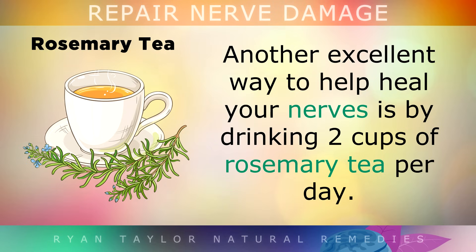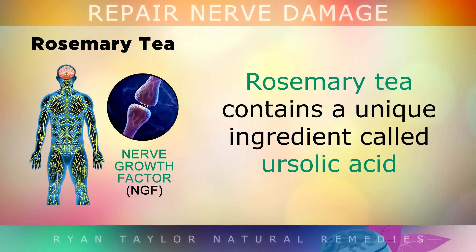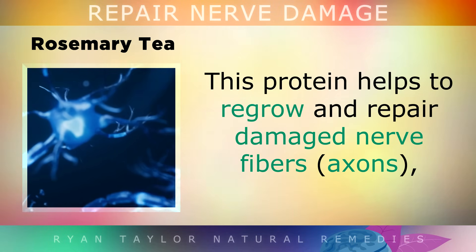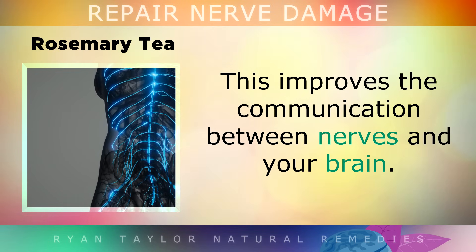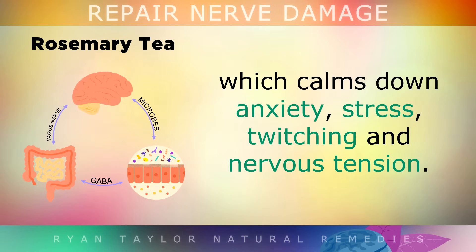4. Rosemary Tea. Another brilliant way to help heal your nerves is by simply drinking 2 cups of rosemary tea per day. Steep a sprig of fresh rosemary in 2 cups of boiling water and let it sit for at least 8 minutes, strain it and drink it on a daily basis. Rosemary tea contains a unique ingredient called erosolic acid which has been shown to boost the nerve growth factor in the body. This protein is vital to help regrow and repair damaged nerve fibres and it also improves connections between your nerves and your brain. Rosemary acid in this drink can also increase GABA levels which naturally calms anxiety, stress, twitching muscles and nervous tension.